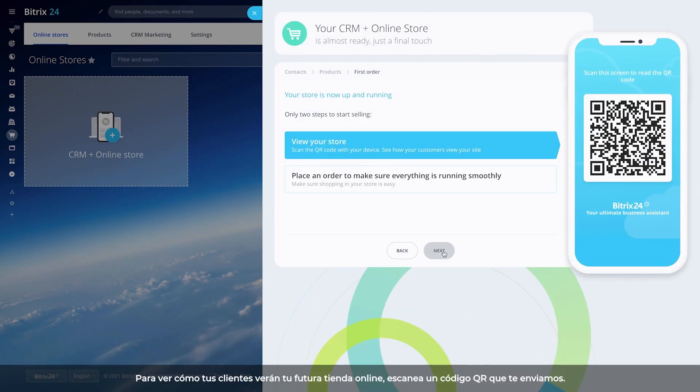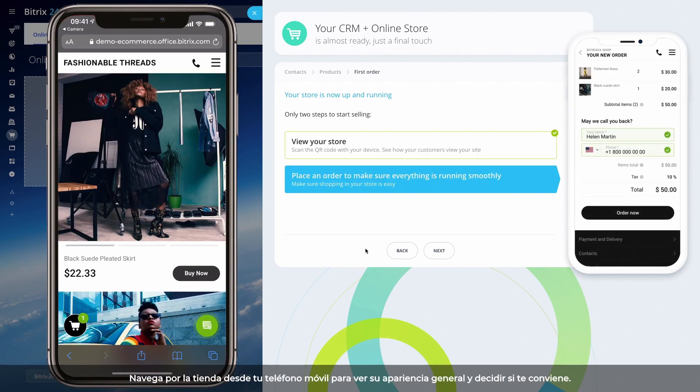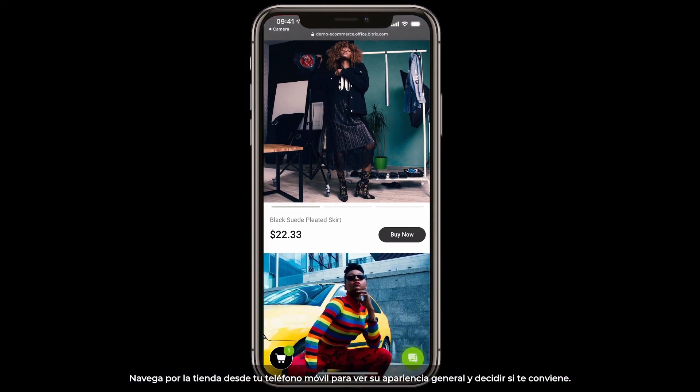To see how your customers will view your future online store, scan a QR code we send you. Browse the store from your mobile phone to check its overall look and feel and whether it's right for you.